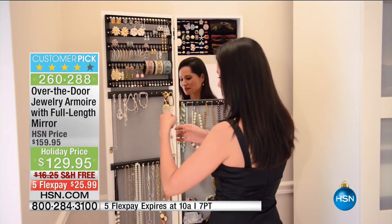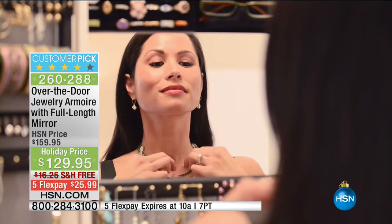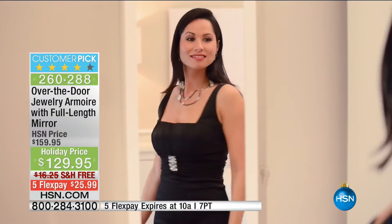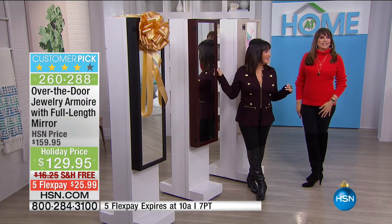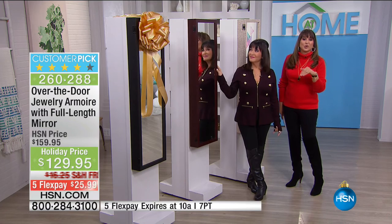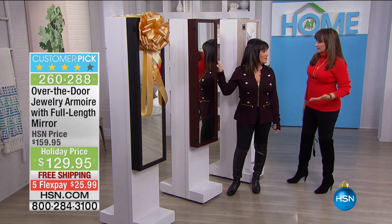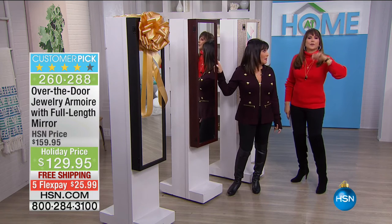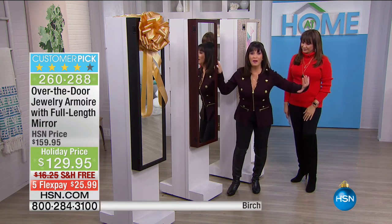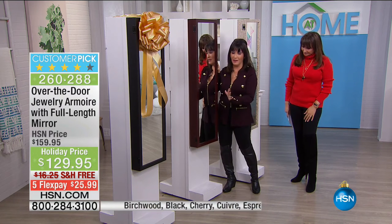Those five flex payments end at 10 a.m. Debbie Barker is here with me right now — she is one of our organizational experts and a big jewelry girl. Take us through this top to bottom, as if you've never seen it before, because when you give this as a gift, that's how they'll be experiencing it. You are going to be the hero, because this is the ultimate gift for her for the holidays.